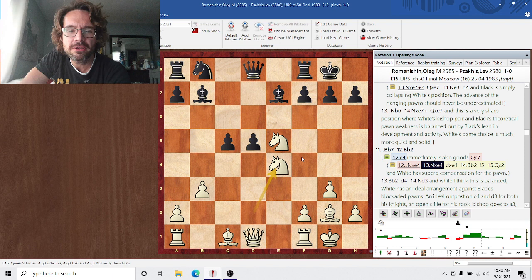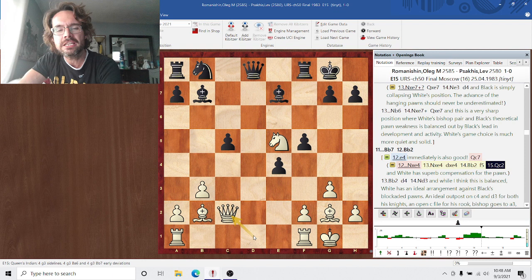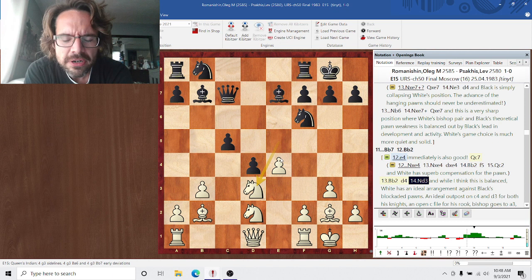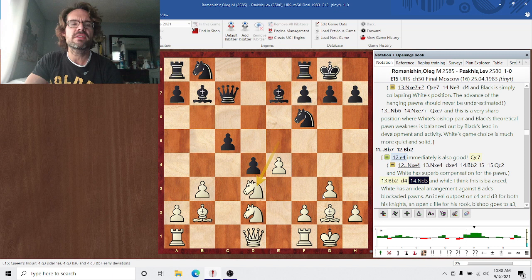That Nxe4 would be the critical try, in my opinion. White is down a pawn but has humongous compensation — a lead in development, which will be exacerbated with a rook coming into the d-file. After Qc7 as another try, theoretically I think this is balanced, but practically white's better here because all of white's pieces have a role. The knight is beautiful on d3, can hop to c4, the rook goes to c1, another rook to e1, and the bishop goes to a3. All of white's next five or six moves are very clear, whereas black will be making the tough decisions, leading to errors creeping in.